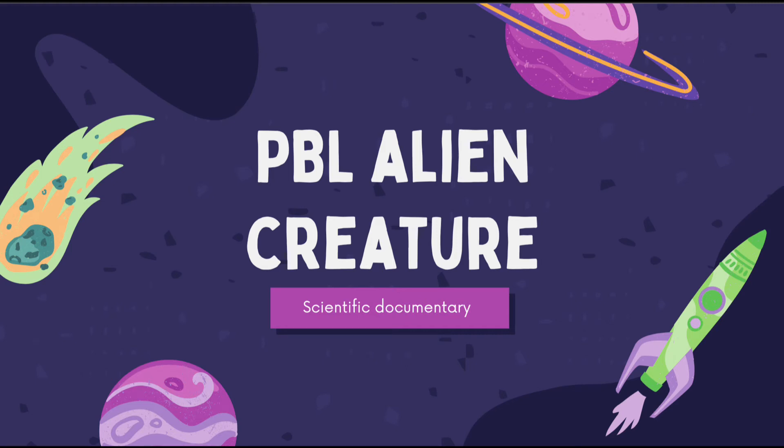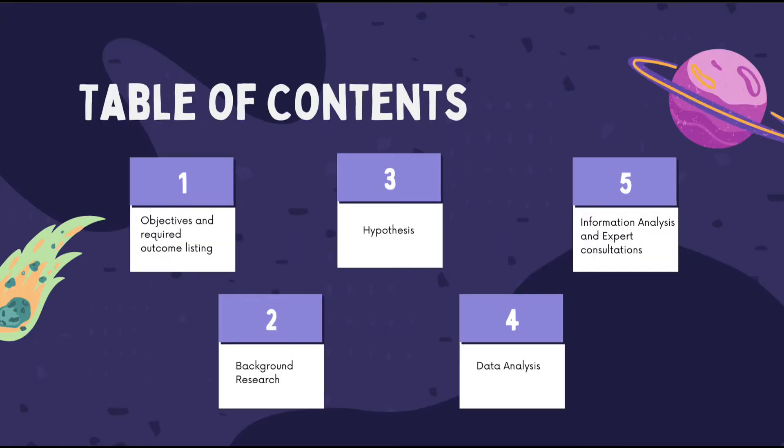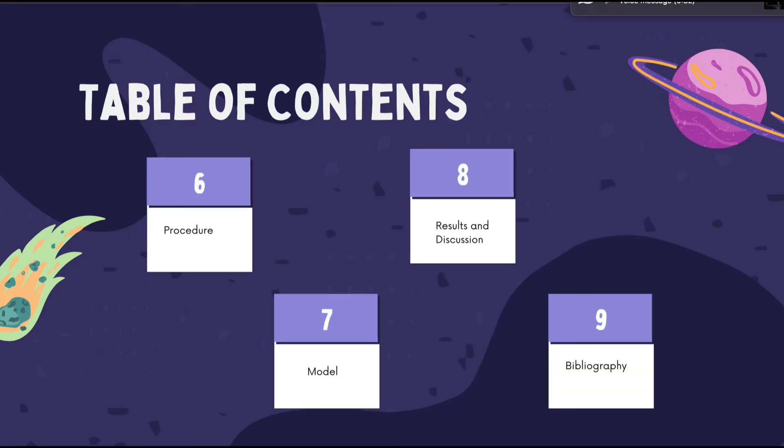Hi, today my group and I will be presenting our PBL alien model documentary. The outline we will be going through is: objectives and required outcome listing, background research, hypothesis, data analysis, information analysis and expert consultation, procedure, model, results and discussion, and bibliography.